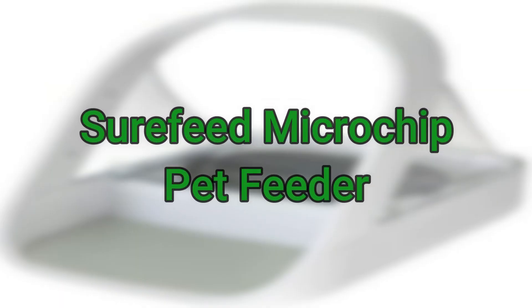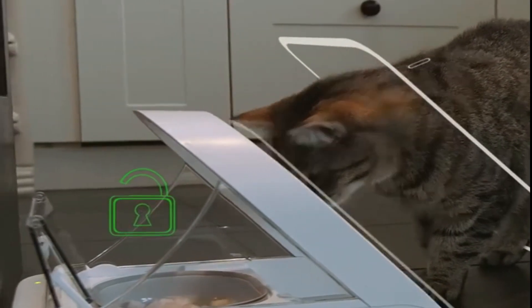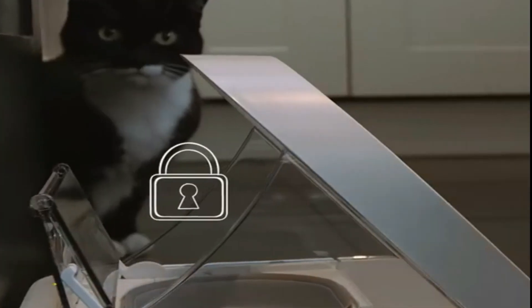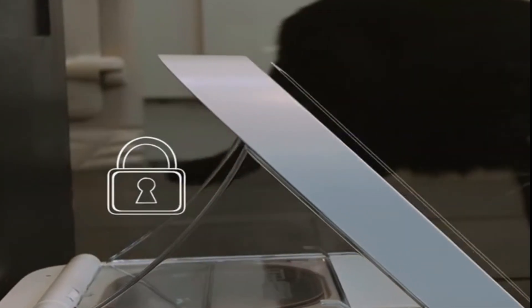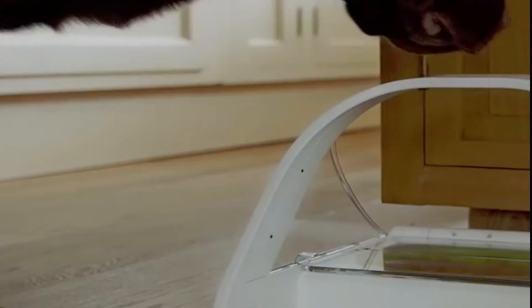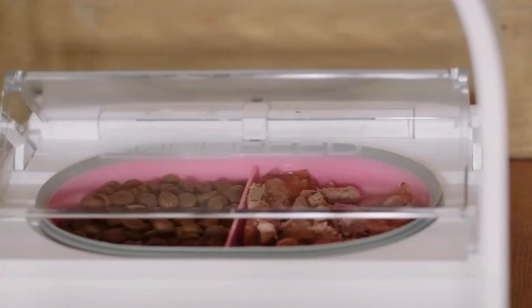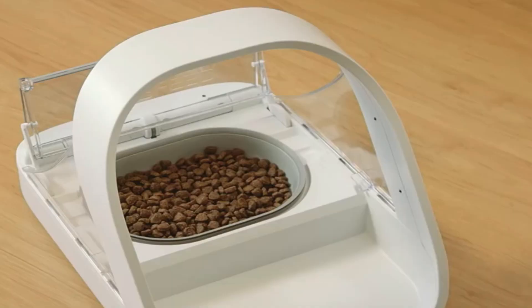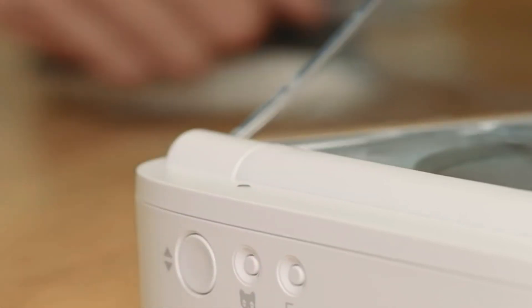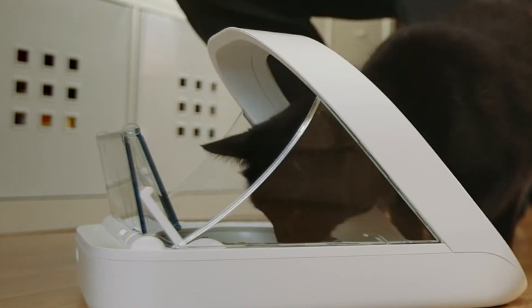Number one is the SureFeed Microchip Pet Feeder. This is the smartest way to feed your cat — it functions as a microchip detector with RFID technology and blocks food access unless the assigned cat with a microchip or RFID collar tag comes for food. This feeder is great for monitoring your cat's food intake, especially for weight management. If you own multiple pets, it ensures all pets get their assigned food at the right time. It is usable for both wet and dry food, easy to clean, simple to operate, and hassle-free to maintain.